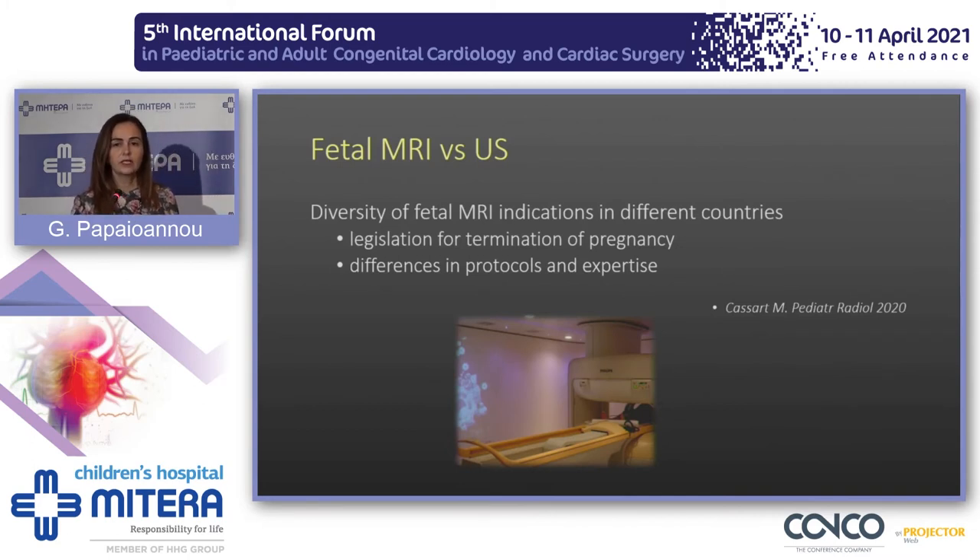Indications for fetal MRI in general and fetal thoracic MRI are not entirely clear yet. Recently, the European task force published a paper revealing increased diversity in fetal MRI indications across different countries, usually related to differences in legislation regarding termination of pregnancy, as well as differences in protocols and expertise in antenatal ultrasound and fetal MRI. This is our scanner at Widera Hospital — an open high-field MRI scanner that makes scanning of pregnant women more pleasant.